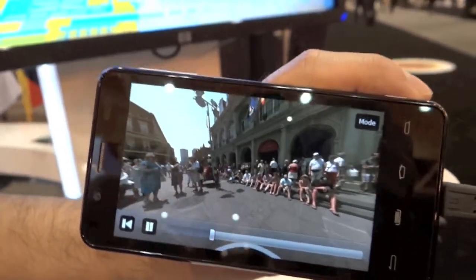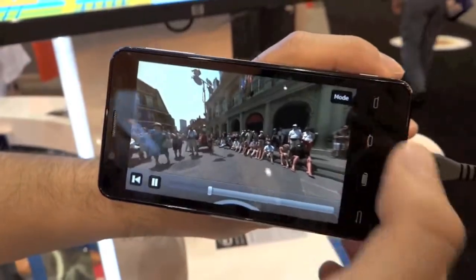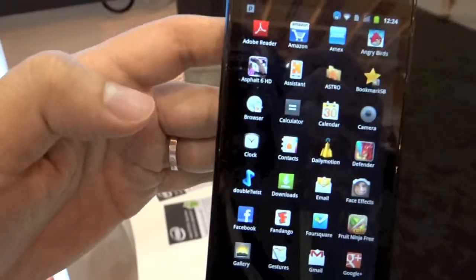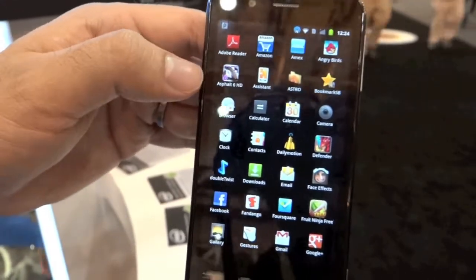What about the graphics — like a game or something? Sure, let's do some gaming. On this phone we have very good 3D performance. We run our graphics core at 400 megahertz. A good game to show that off is Asphalt 6 — it's a racing game that's very popular.